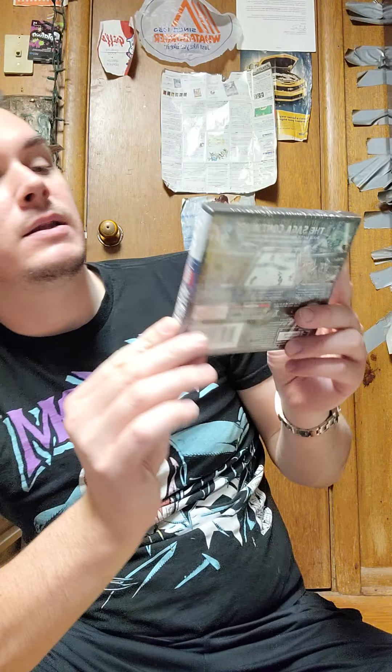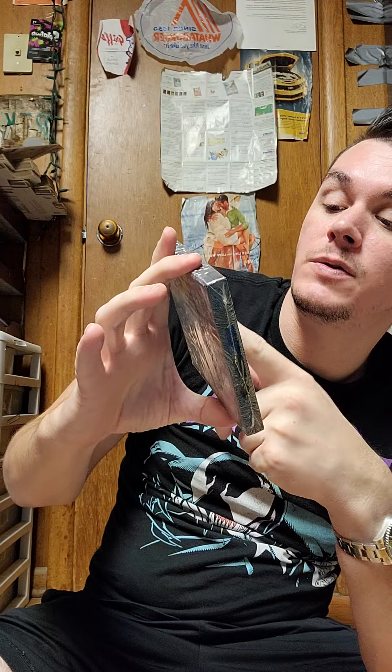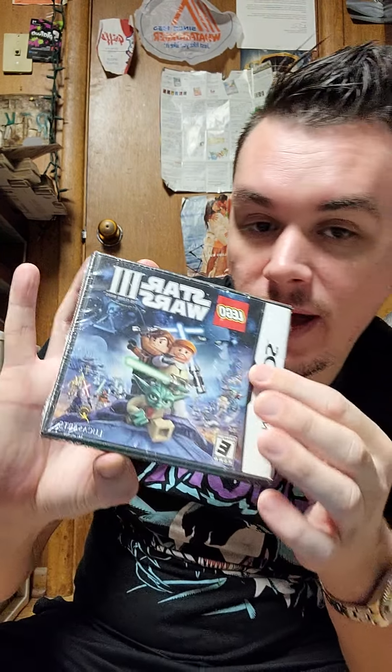Let's do some video game stuff. I got this today: Lego Star Wars 3 for DS. It is new in the packaging — and again I'm the only one that has a sealed version. There are open versions. I paid two dollars and it's going to go for about 20 to 25 dollars. There are some imperfections on the packaging but it's still sealed.